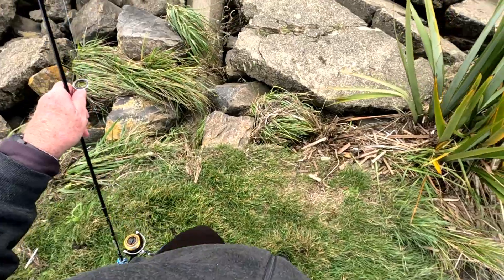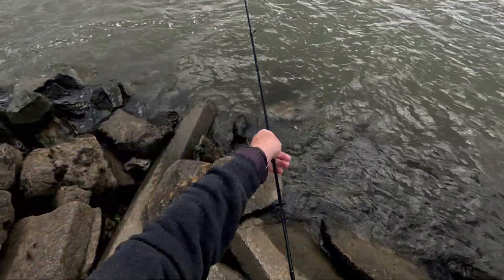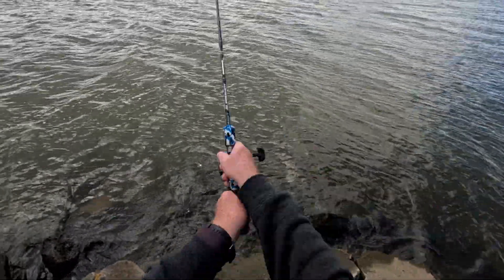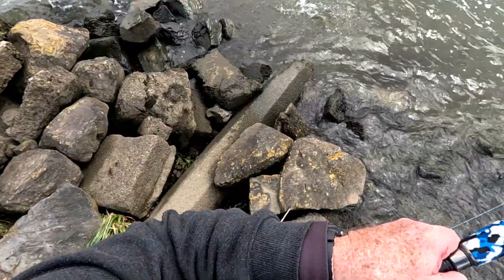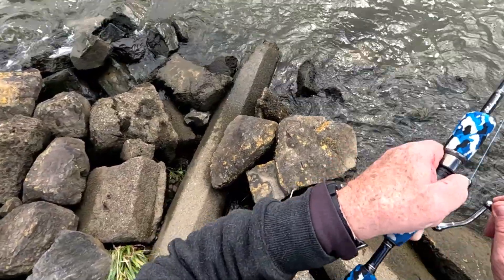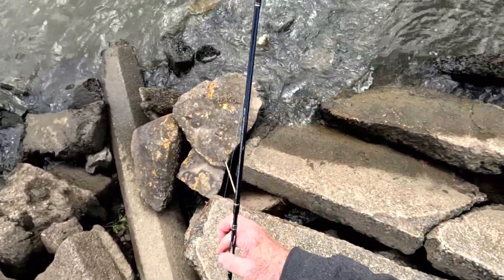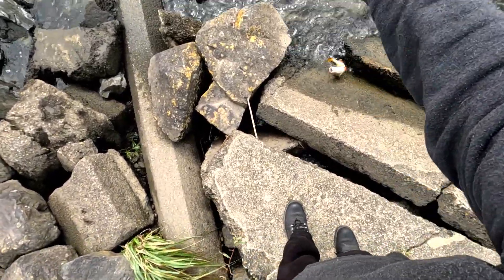One single soft plastic and I haven't had to change it — every single cast a fish, and some of them around the two-pound mark or even more. A fish that size would be going straight into the keep net.